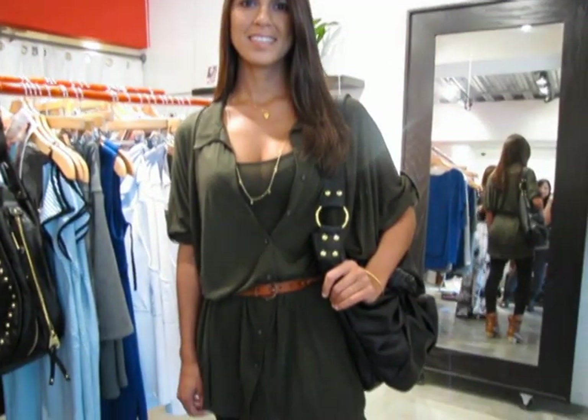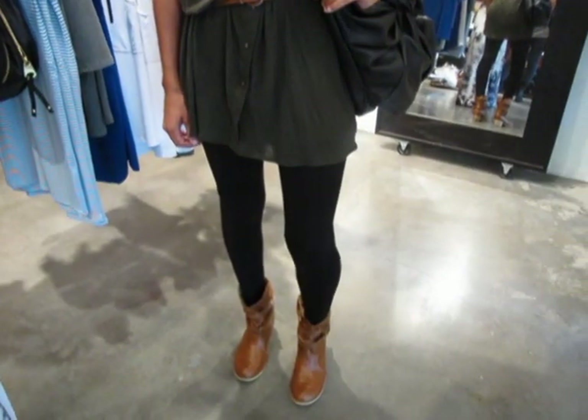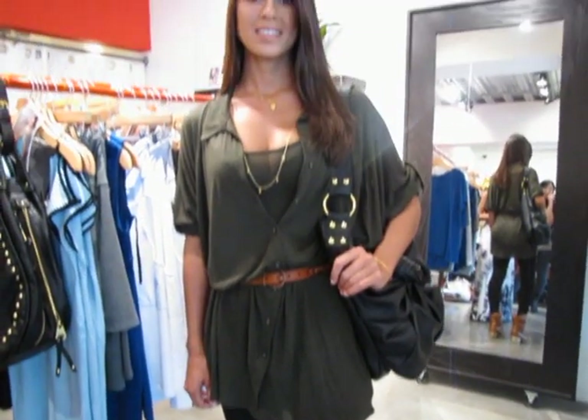So the second look we have Miley in more of a weekend out with your girlfriends casual look. The t-shirt dress — we paired it with some leggings and ankle booties. And the accessory is from Katrina Cordova and the bag is from Deluxe.